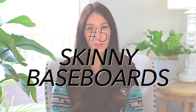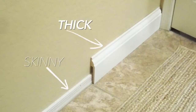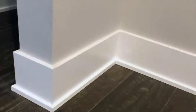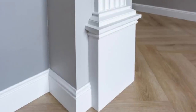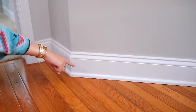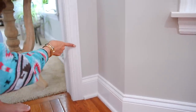Moving right along, we have small or skinny baseboards. If you have trim, it's good to have trim — it just adds a little extra to your home. A lot of people don't even have trim, but if your trim is really, really skinny, I do think it's gonna make your home look a little older. Whereas if you have thicker trim around the baseboards and up around the door frames, it's just gonna make your home look more expensive and newer. In my home, the baseboards are pretty thick, which I like, but up around the door frames they become skinny — so I have a mix of both.